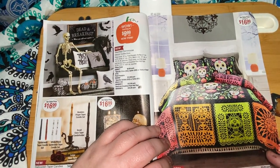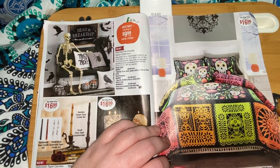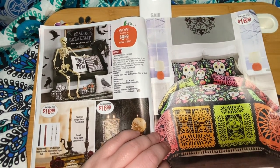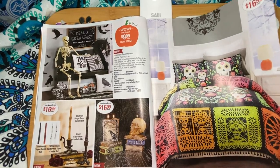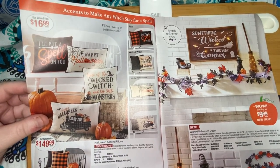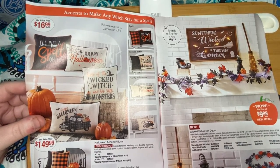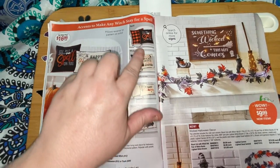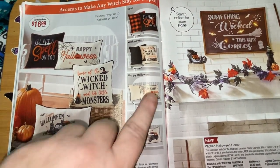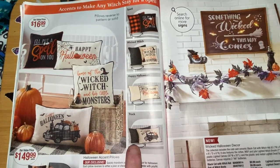This is the Day of the Dead — Día de los Muertos — quilted bedding ensemble. And then these are the ones we saw last year: 'I'll Put a Spell on You,' 'Happy Halloween,' 'Home of the Wicked Witch and Her Little Monsters.' The reverse side is the orange plaid, the wicked witch with monsters in black, and then there's the truck and the black design.